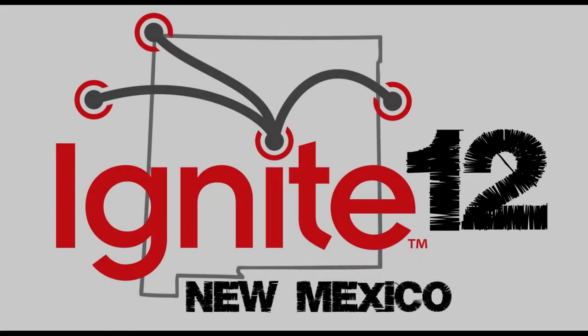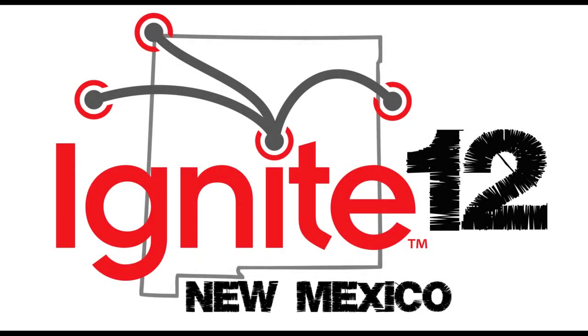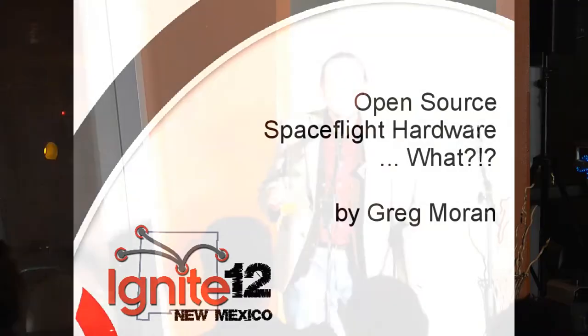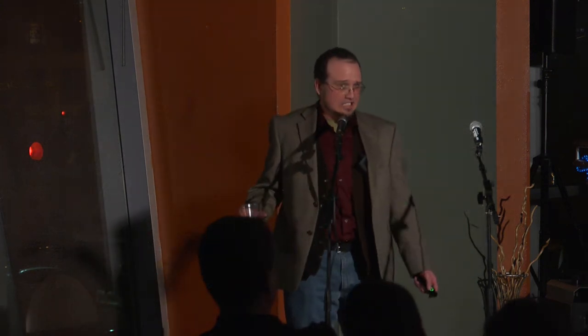Right now we are local — local to Earth. And Earth is a lovely place; we like to be on Earth. But we're thinking maybe we want to expand a little bit further. The next presenter is going to show us maybe how we can get started on that. It's Open Source Space Flight Hardware, by Greg Moran.